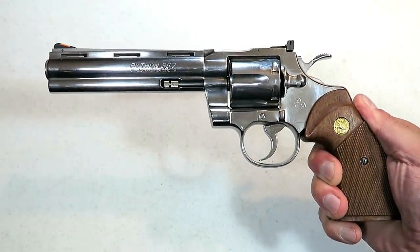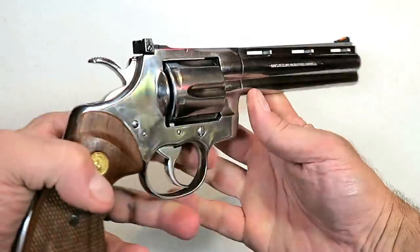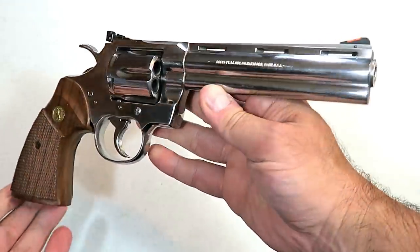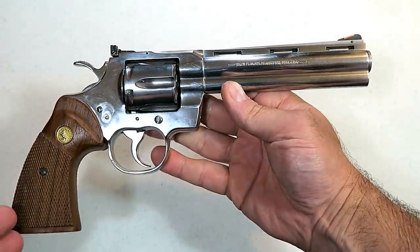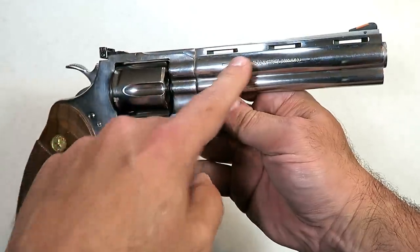Hey there friends, thanks for checking in. Here's my Colt Python — just a beautiful revolver. Many people consider the Python one of the finest revolvers ever made, and there's certainly no argument from me. This one's an all stainless steel with a six inch barrel.